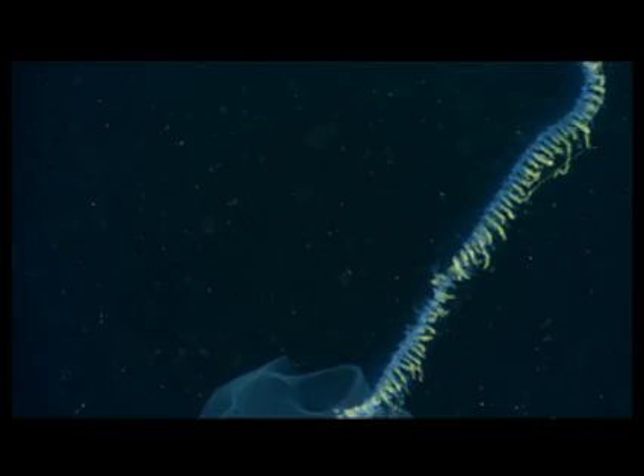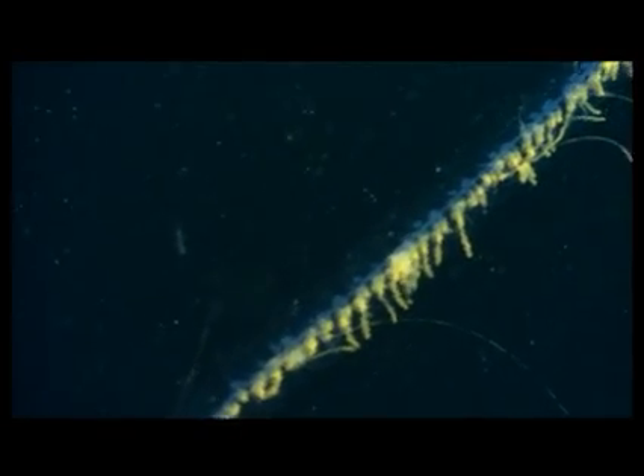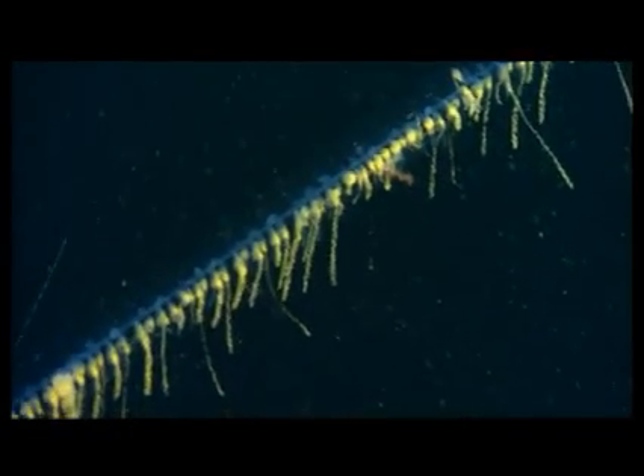Living drift nets of stinging tentacles can act as traps too. Long chains of animals called siphonophores can reach up to 40 meters or 130 feet in length and have more than 300 stomachs.